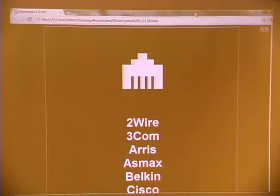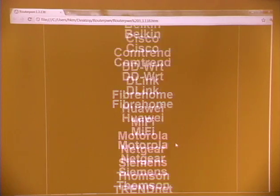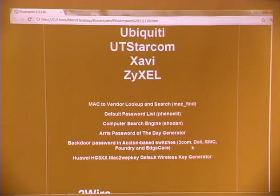So this is the interface. It has a cool 8-bit glowing logo. After that, it has the name of the manufacturers — I added a lot of new manufacturers, also firmware developers. After that, you have useful tools like a MAC-to-vendor lookup, an interface for Shodan, and a default password list. And then the three generators I was telling you about.